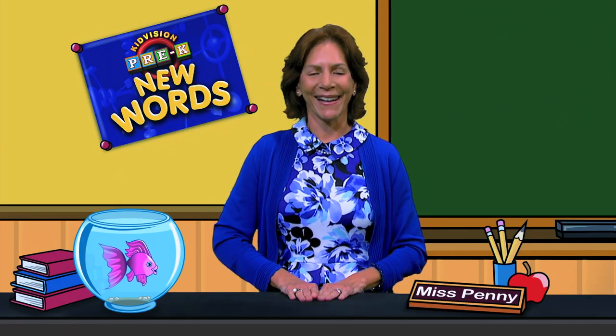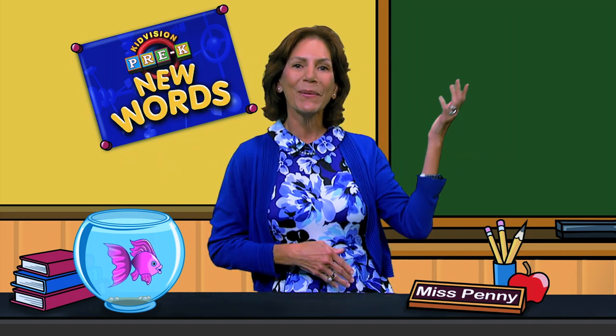Hi boys and girls, it's Ms. Penny. Put on your thinking caps. It's time to learn a new word.